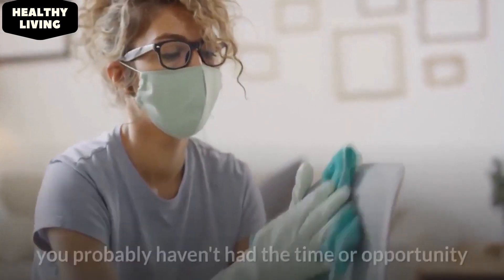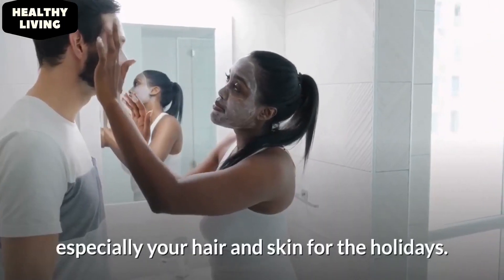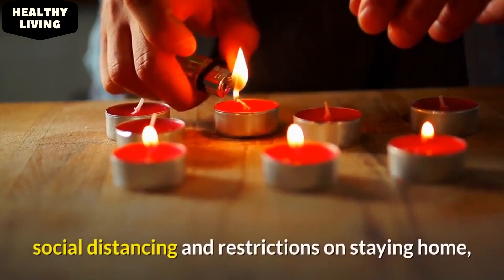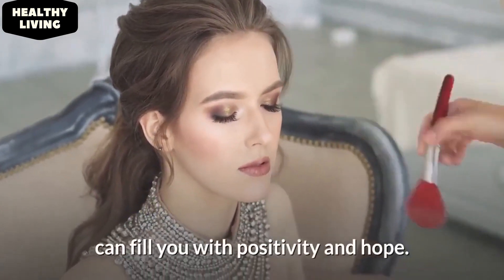Amid the COVID-19 pandemic, you probably haven't had the time or opportunity to go to a salon to fix your body, especially your hair and skin for the holidays. While the festival may be celebrated differently this year, social distancing and restrictions on staying home — getting ready, looking your best, and making sure you follow all the traditions of the day can fill you with positivity and hope.